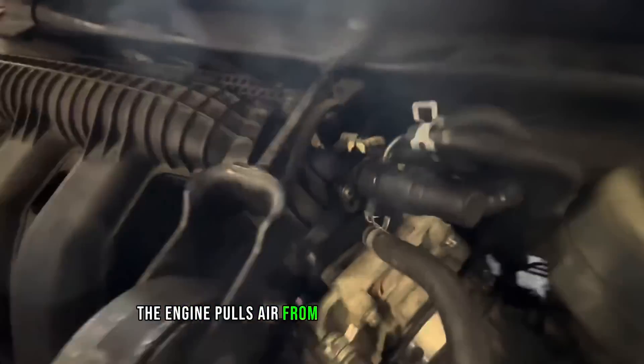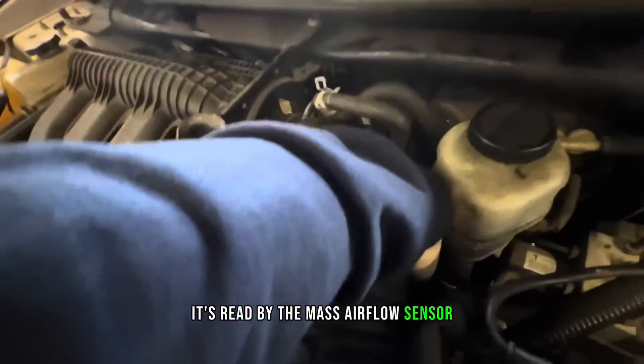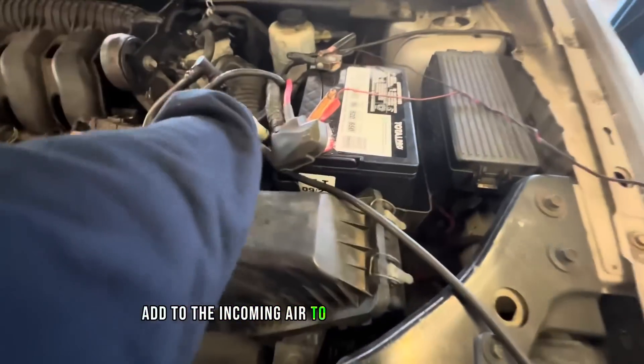Thus pulling in more air and fuel and repeating the cycle. The engine pulls air from the air box into the intake, and on its way it's read by the mass airflow sensor, which tells the computer how much fuel it needs to add to the incoming air to get the mixture correct.